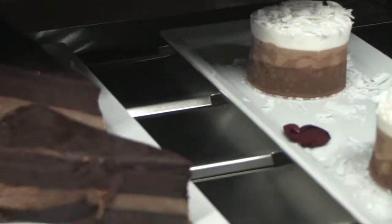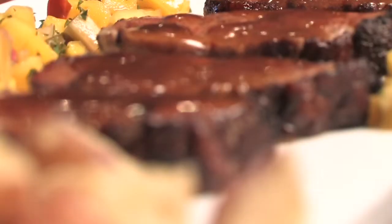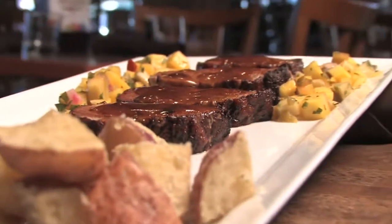You've had it for dessert, but what about dinner? We have chocolate in a lot of hidden places. See how they're using chocolate to create savory pasta, plus Mexican pork tenderloin with a secret ingredient.